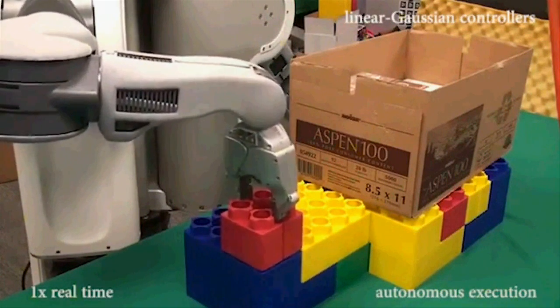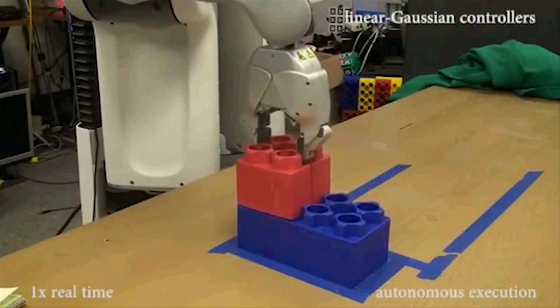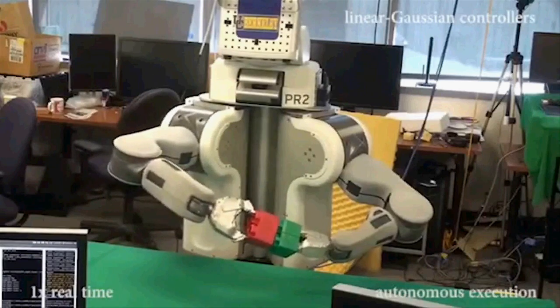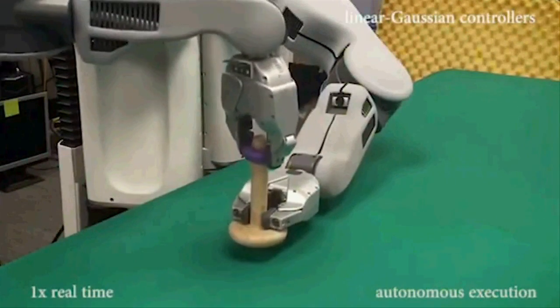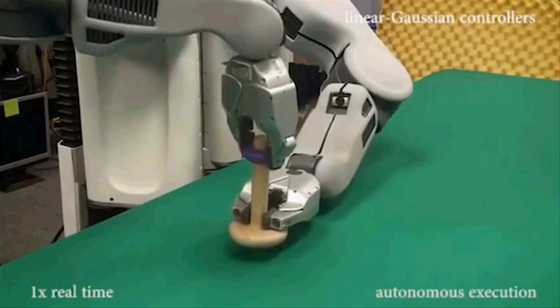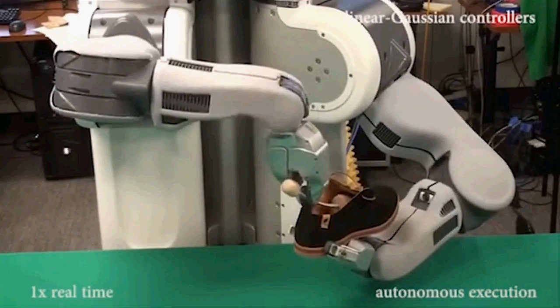BRET takes in the scene including the position of its own arms and hands, as viewed by the camera. The algorithm provides real-time feedback via the score based upon the robot's movements. Movements that bring the robot closer to completing the task will score higher than those that do not. The score feeds back through the neural net, so the robot can learn which movements are better for the task at hand.